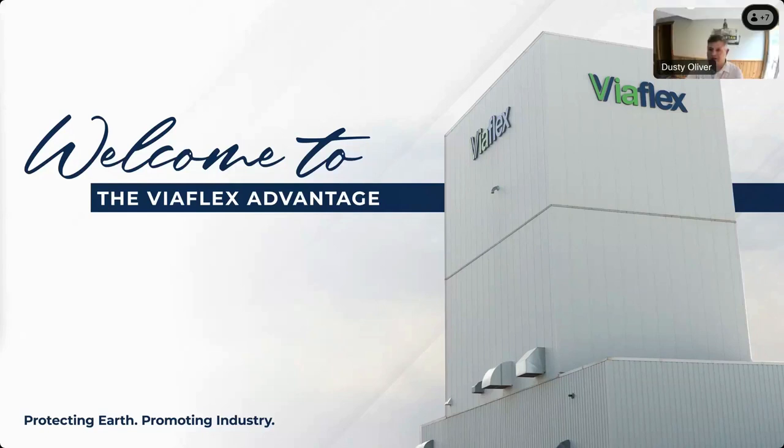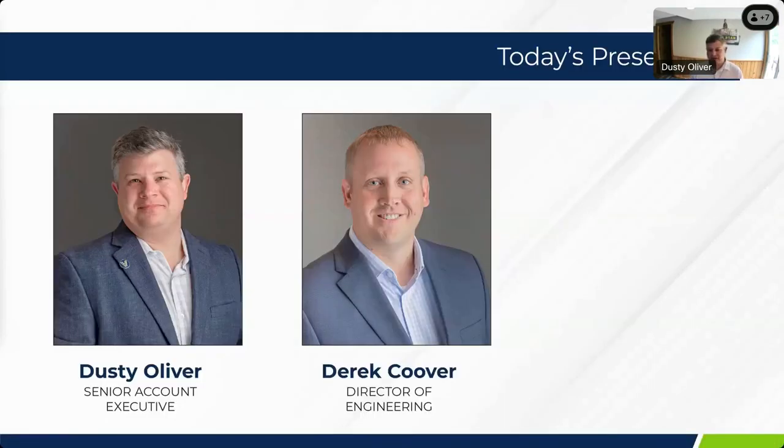I appreciate everyone joining today for the presentation. We're going to be talking about specifically FeedFresh, our premier silage cover that we manufacture here in Sioux Falls. I've been with ViaFlex roughly for five years working specifically in the silage market. Previously to that, I spent about 15 years in various roles in the dairy industry, basically direct selling to dairy farms — whether that be feed additives, forage inoculants, or forage preservatives.